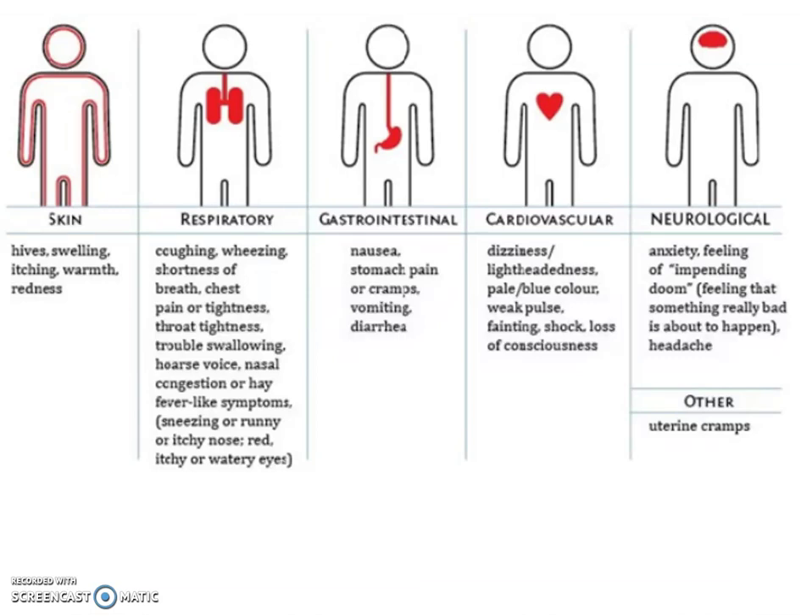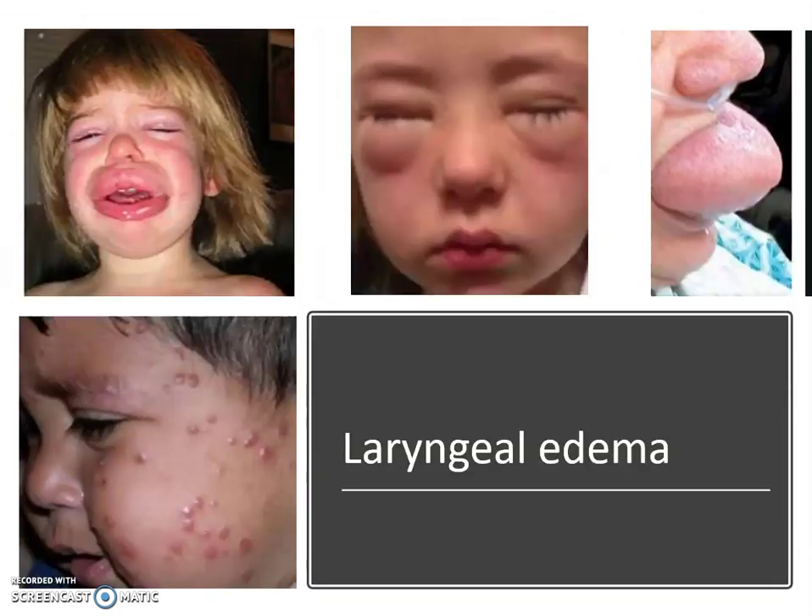Any of those respiratory symptoms are an indication for the EpiPen. Further into the reaction you can definitely see cardiovascular involvement — tachycardia and anaphylactic shock with a drop in blood pressure — but our main concern is respiratory. The upper right picture shows a swollen tongue, which we'd characterize as laryngeal edema. The top middle shows puffy eyes — that alone may not indicate the need for an EpiPen, but with any respiratory problems we would give it. The child in the upper left with swollen lips could absolutely be an airway problem.